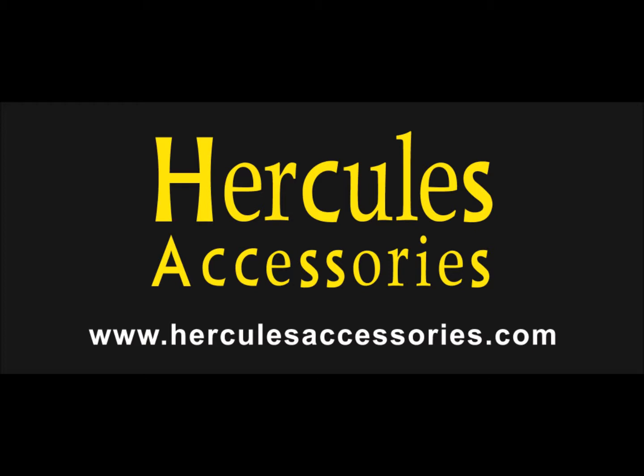Our Hercules Accessories experts are ready to meet your every need and provide you with the best service possible. Whether you're a novice beginner or you use your camera for business, we are here to bring you the best possible quality products. You're going to find only the highest quality with Hercules Accessories Products.